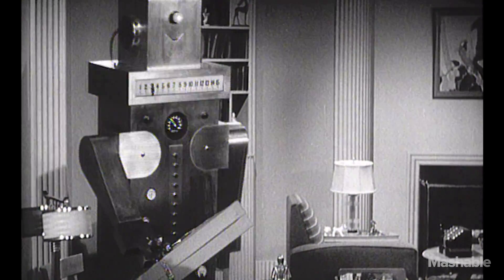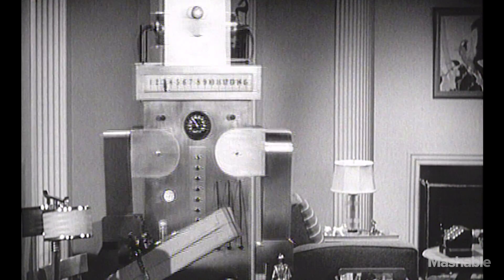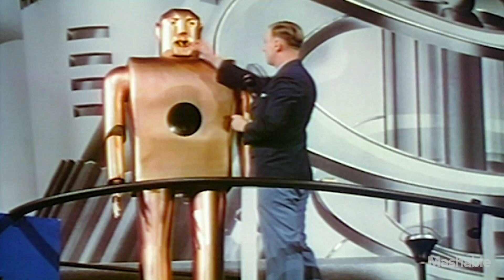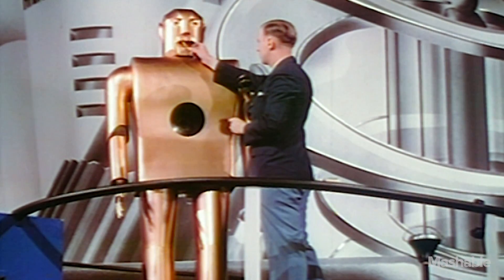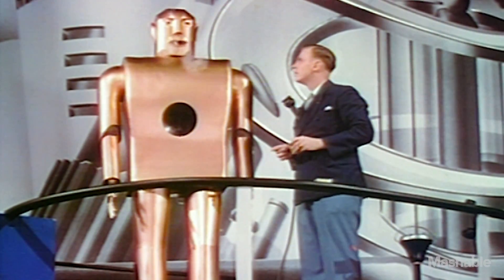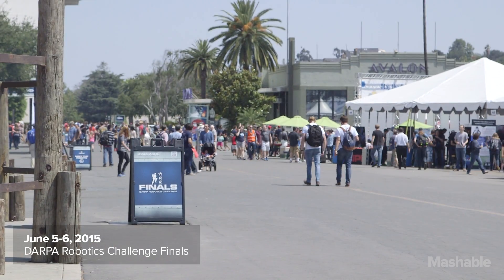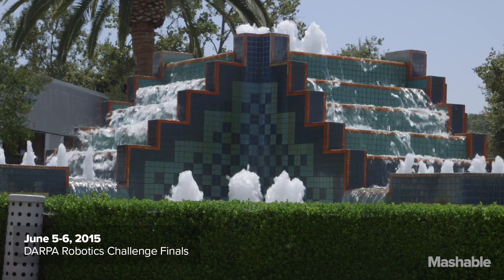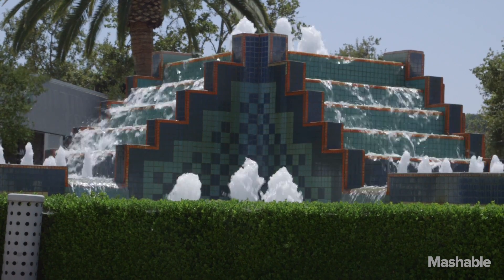When disaster strikes and humans can't come to the rescue, who will? Perhaps someday, robots. 24 teams from around the world gathered in Pomona, California to perform what seems like menial tasks.